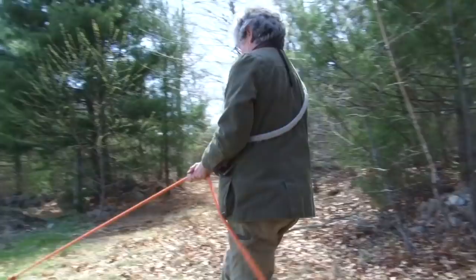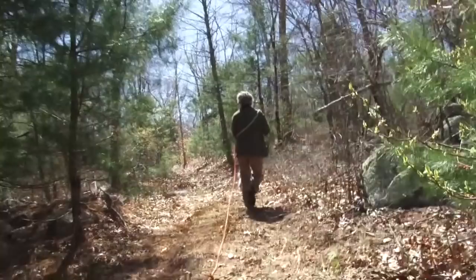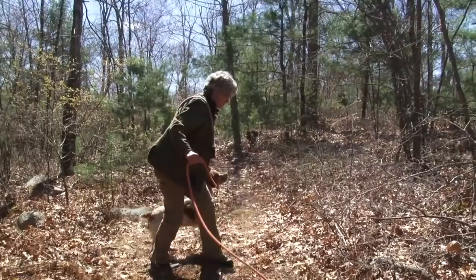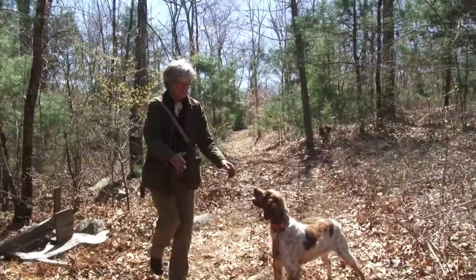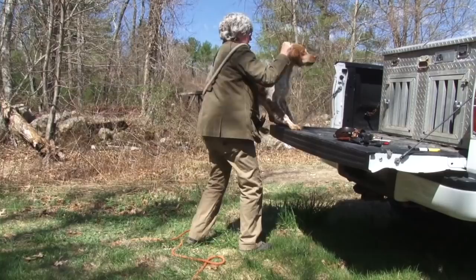Tori, look. Whoa. Look. Whoa. Whoa. You whoa. Back here. Whoa. She knows the whoa command. Backing is considered work to be done after a dog is broke. Good girl, Tori. That was acceptable. Good girl.